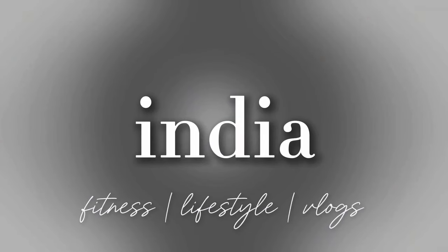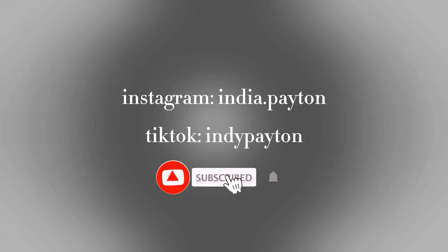Hey guys, welcome back to my channel. If you're new here, my name is India and we're going to be going hygiene shopping. We're at Target right now and I might go to Ulta if Target doesn't have what I need. I'm just going to be taking you guys on my shopping trip, so let's go.